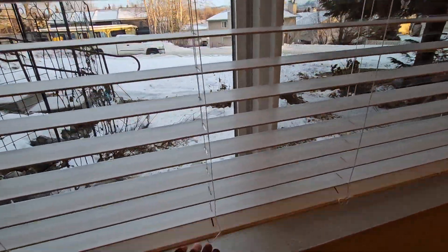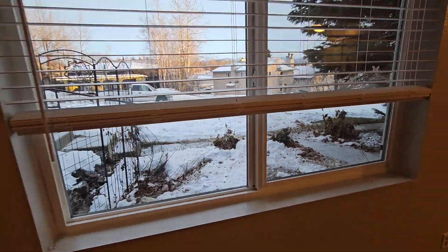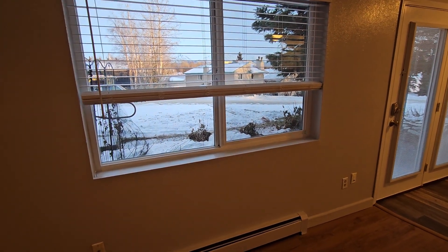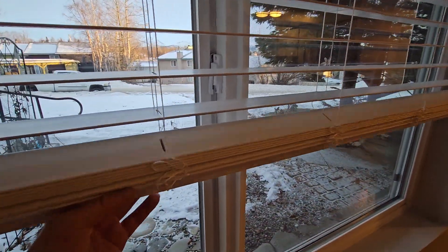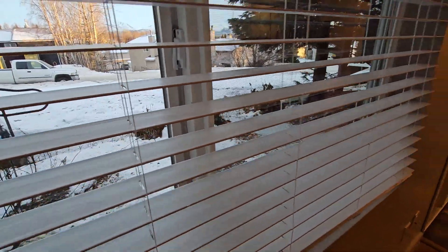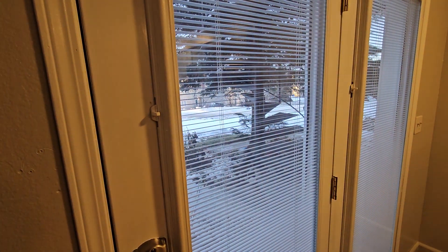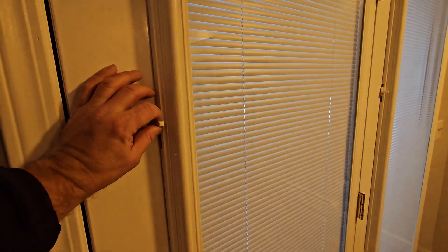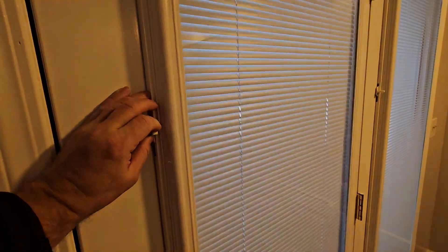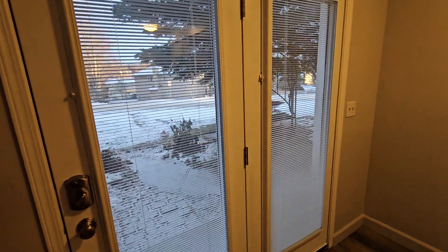Check this out — this is that modern style blind where you just lift it up to raise it. There's no string, which parents especially like because there's no dangerous string hanging down for little kids to potentially hurt themselves on. And these French doors have a little knob where you can adjust the blind, and the blind is all internal in between two panes of glass, so they don't get dirty and you don't need to clean them.